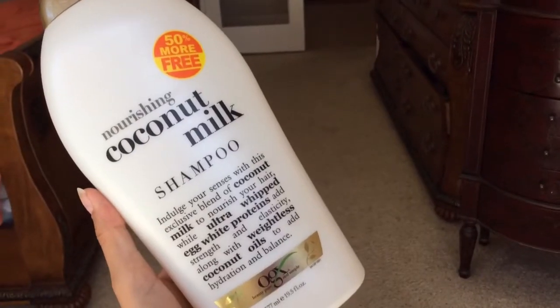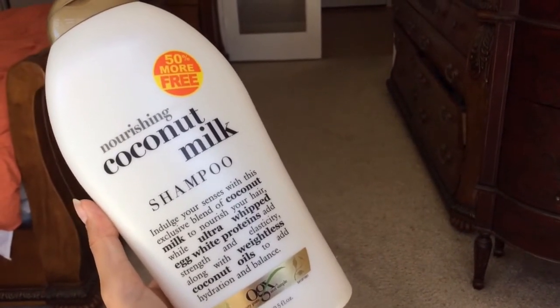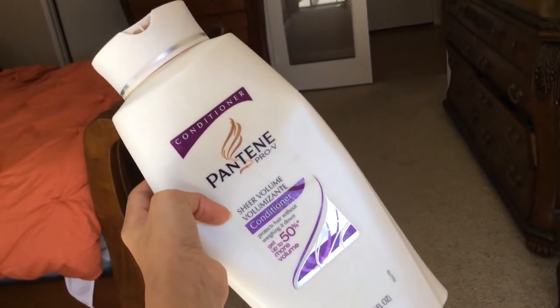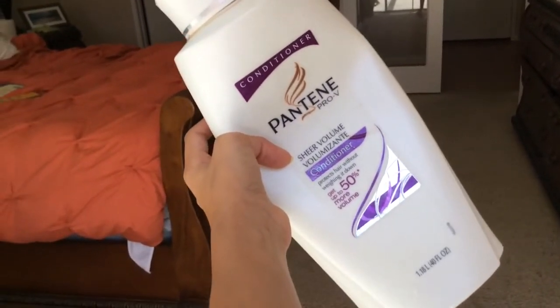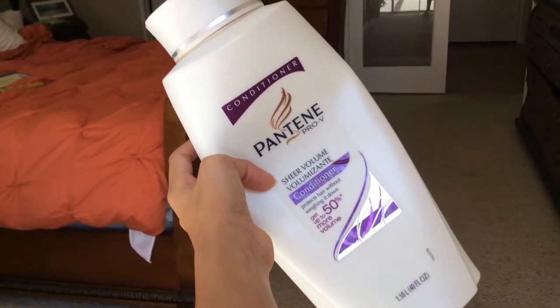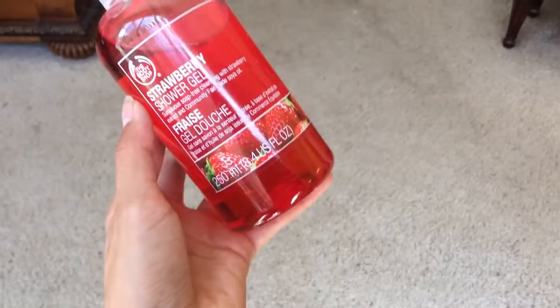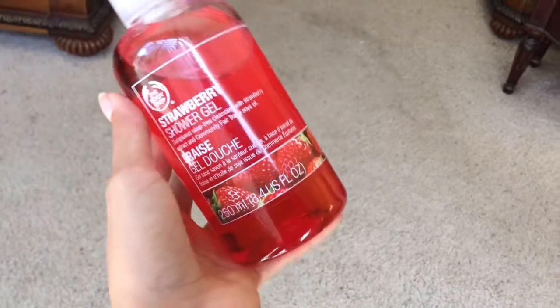After picking out my clothes I went all the way downstairs to take a shower. In the shower I used the nourishing coconut milk shampoo, and I've been using this for a while. Usually I would follow it with the coconut milk conditioner but I ran out, so I had to use the Pantene Pro-V conditioner. It works pretty good but it's not as natural. After my conditioner I used the Body Shop strawberry shower gel. I love this stuff because it literally smells like strawberries and it's natural.